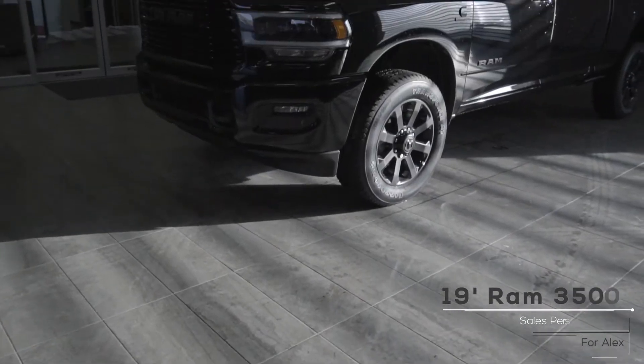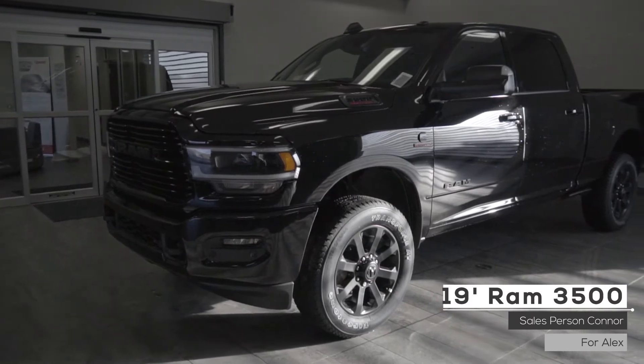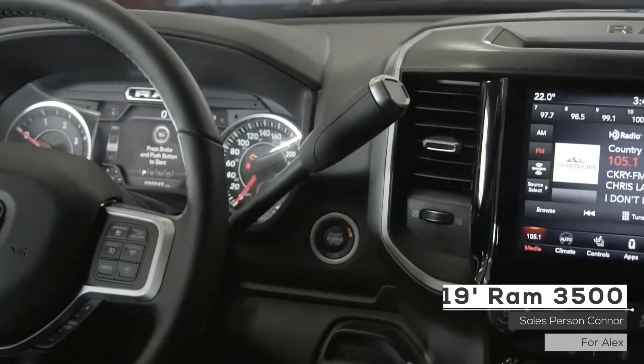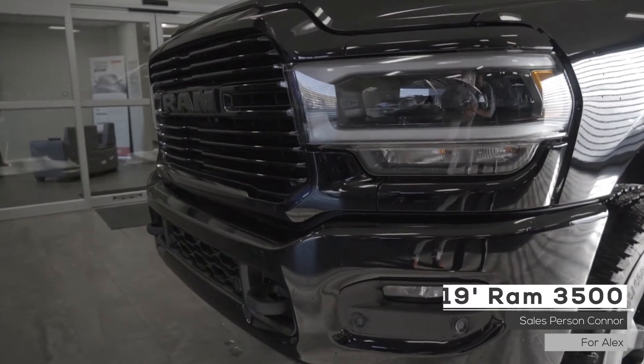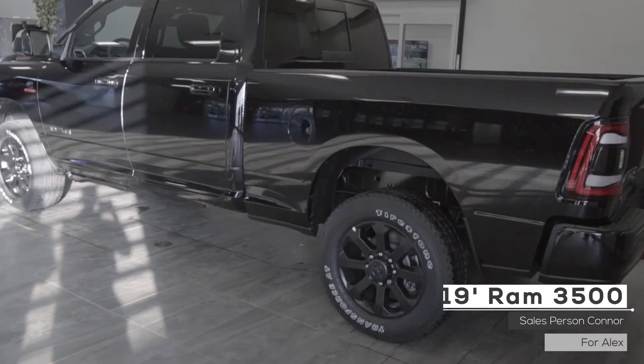Hey Alex, this 2019 Ram 3500 Bighorn comes equipped with a 6.7 liter straight-six Cummins turbo diesel engine, a six-speed automatic transmission, LED headlights and fog lights, four-wheel drive, black aluminum wheels and a black exterior.